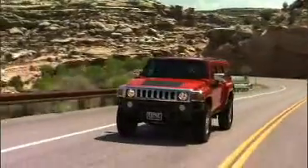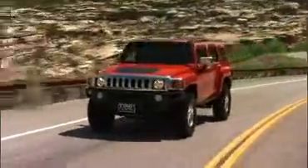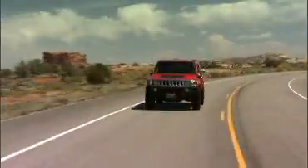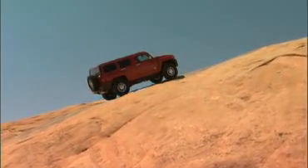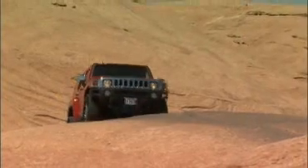It can climb a 6.5% grade at 65 miles per hour with enough power in reserve to pass and charge its batteries. It has the same ground clearance as the stock H3.